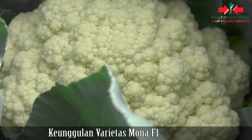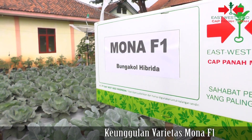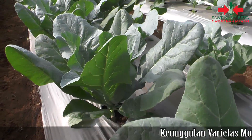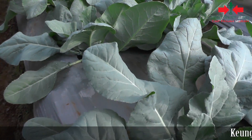Salah satu varietas bunga kol dataran rendah terbaru adalah Mona F1 Cap Panah Merah. Bunga kol inovasi dari PT. Iswasit Indonesia ini digadang memiliki segudang keunggulan dibandingkan bunga kol dataran rendah lainnya.